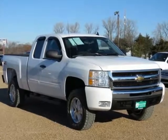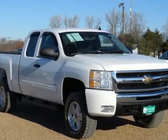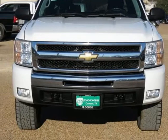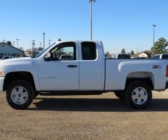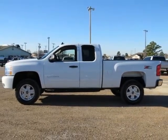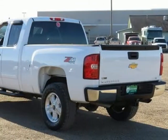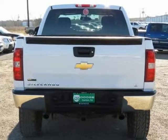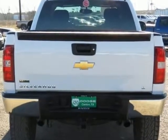Clean Carfax. LT1 Equipment Group. 6-Speaker Audio System Feature. Body Color Body Side Moldings. Chrome Grille Surround. Driver and Front Passenger Illuminated Visor Mirrors. Driver Side Manual Lumbar Control Seat Adjuster. Electronic Auto-Track Transfer Case. Electronic Cruise Control with Set and Resume Speed. Heated Power Adjustable Black Outside Mirrors. Leather Wrapped Steering Wheel.